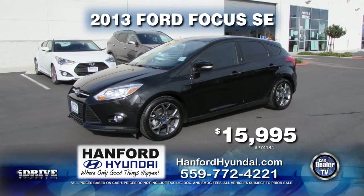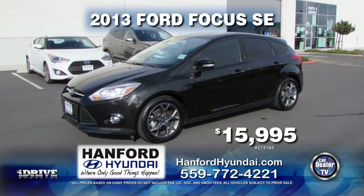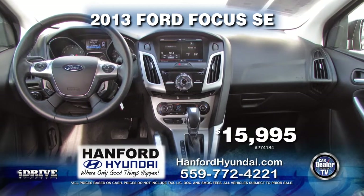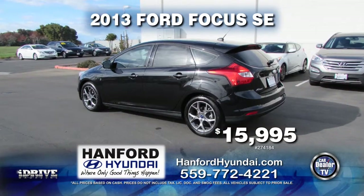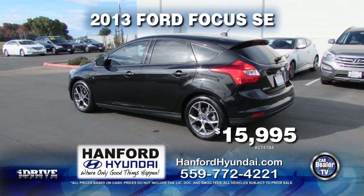From Hanford Hyundai, here's a great on gas 2013 Ford Focus SE, fully equipped with leather seats, navigation, AC, rear spoiler, alloy wheels, and much more. This very nice car is yours for only $15,995.